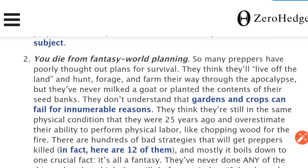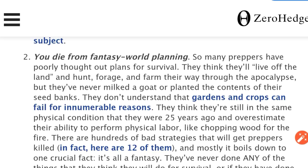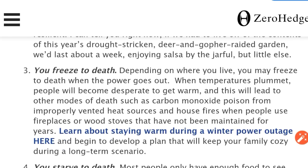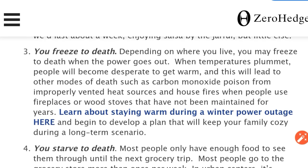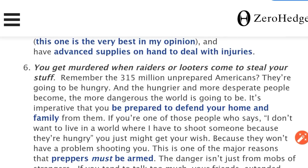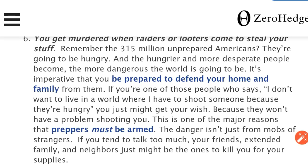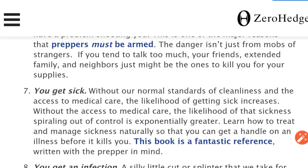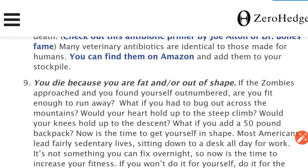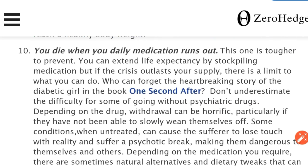Here are the 10 ways to die in a long term disaster: you die of thirst or waterborne illness; you die from fantasy world planning because people aren't prepared to chop wood and go hunting; you freeze to death; you'll starve to death; you'll have an accident involving major trauma; you get murdered when raiders or looters come to steal your stuff — this is where the bullets portion of beans, bullets and band-aids comes in; you get sick; you get an infection; you die because you're fat and out of shape; or you die when your daily medication runs out.